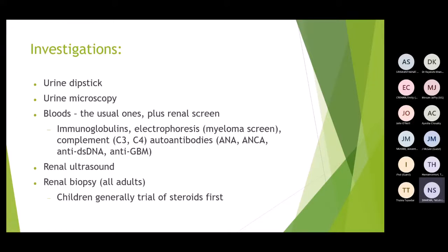Investigations: urine dipstick first — massive proteinuria suggests nephrotic syndrome. Send urine for microscopy. Do bloods including FBC, U&Es, immunoglobulins, complement, and antibodies to identify the cause. Renal ultrasound and renal biopsy may be done. In children, biopsy is avoided because 80% of cases are minimal change disease, and steroids are tried first; biopsy is only pursued if steroids don't work.